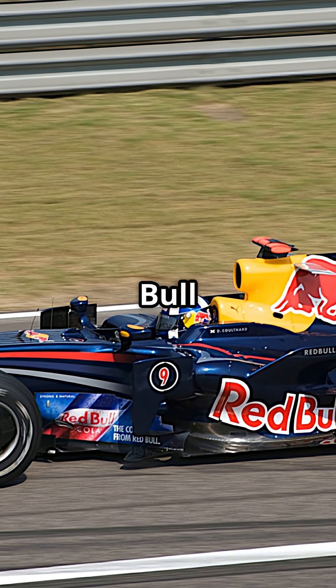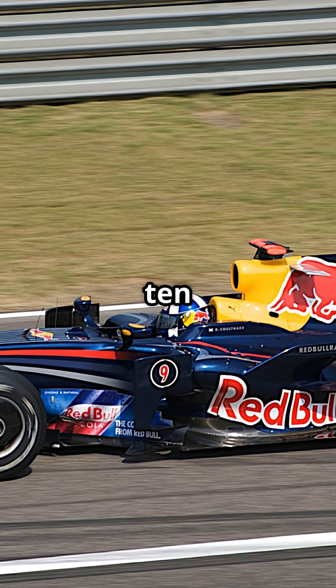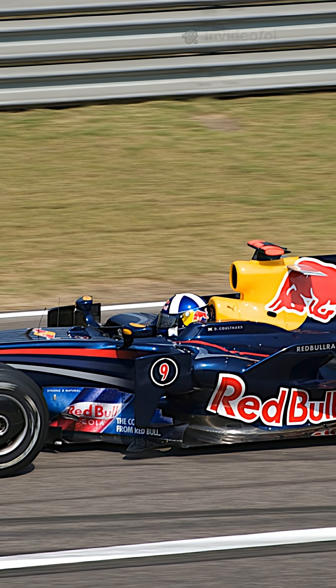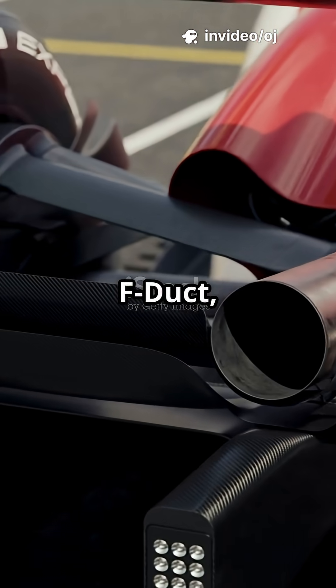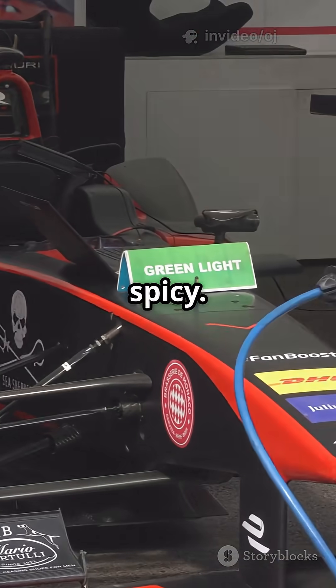First seen in 2008 on the Red Bull RB4, it became popular in 2009 and 2010 as teams chased downforce. Some even connected it to the F-duct, channeling air through the fin to stall the rear wing.